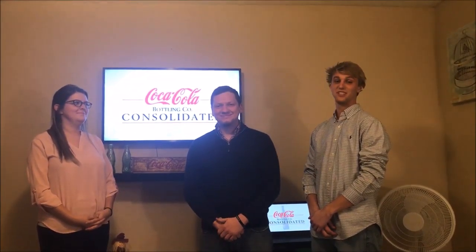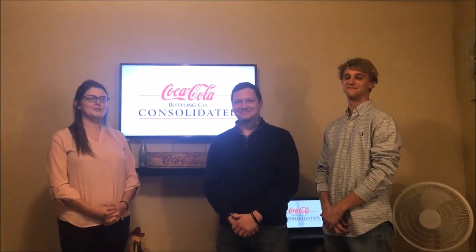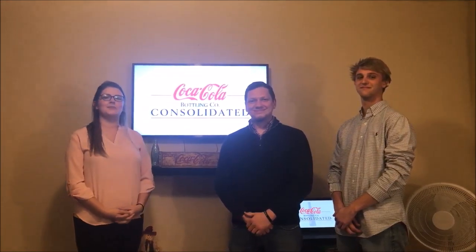Hi, I'm Brittany. I'm Keaton. I'm TJ. And today we are going to discuss with you the strategy of Coca-Cola Bottling Company Consolidated.